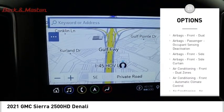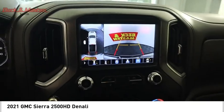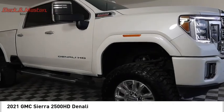Remote engine start, running boards, cargo bed light LED, traction control, stability control, roll stability control. Come see the car for yourself.